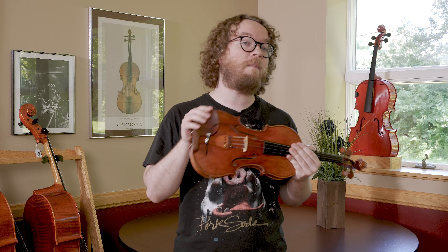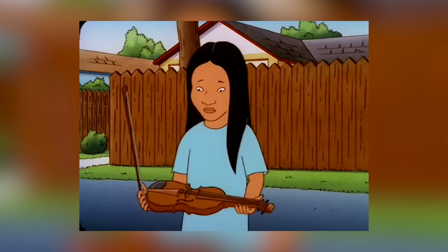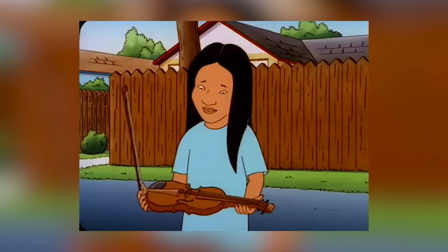Folks, to sum up: a fiddle is a violin and a violin is a fiddle — they're the same thing. The only real difference sometimes is some people will modify their violin to help make fiddle music easier to play, but they're still playing on a violin. I hope this has helped. I hope you found this insightful, and I'm looking forward to seeing all of you here next time on The Workshop.